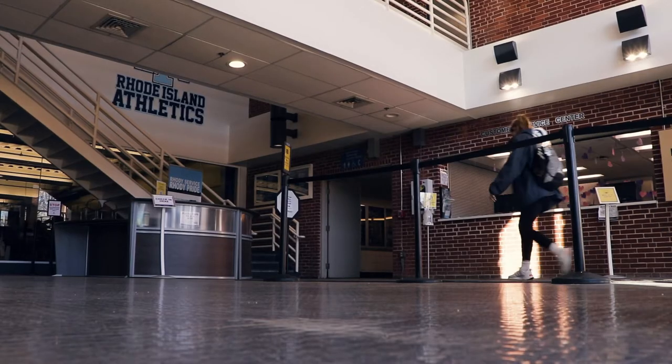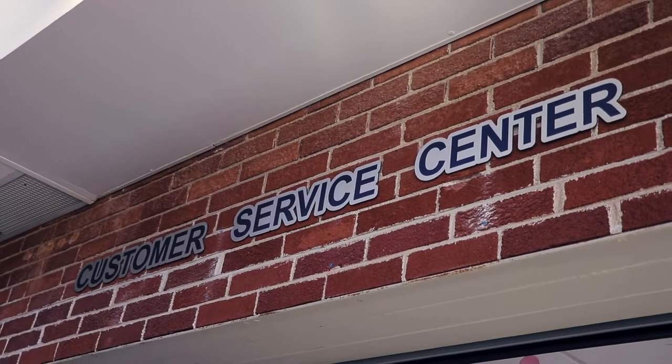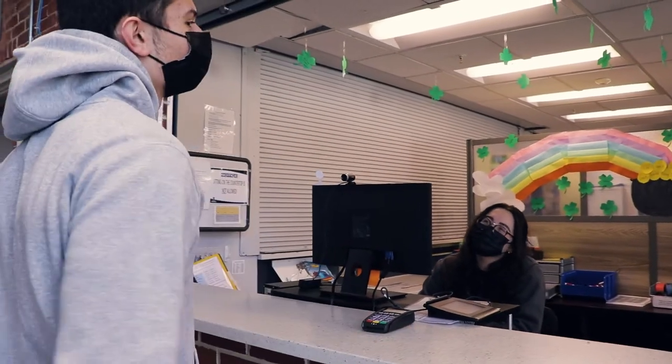Once inside, you'll see the Customer Service Center. The Service Center handles equipment checkout, program registration, locker rentals, and any general questions you may have.